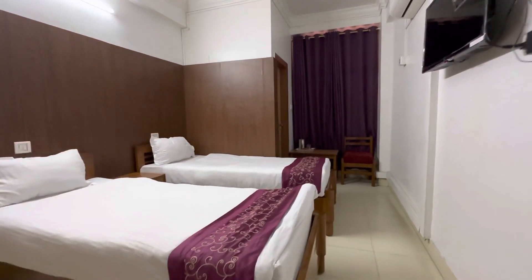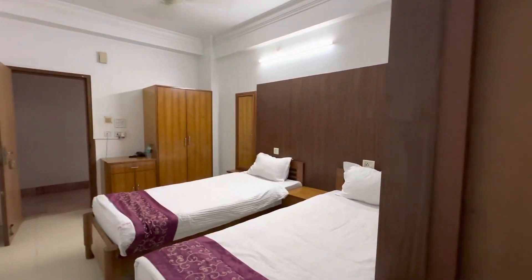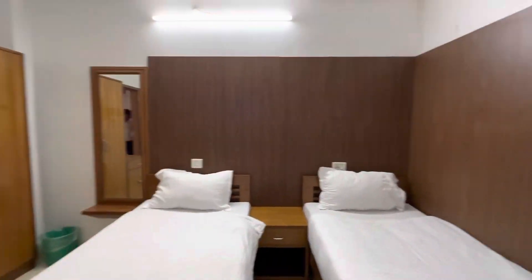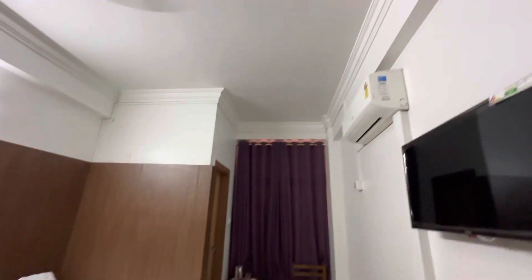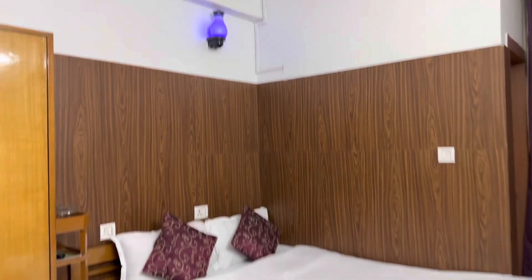This room is a relaxing room. It is a very nice room with very nice space. Friends and family are very comfortable here. This is the Standard room.